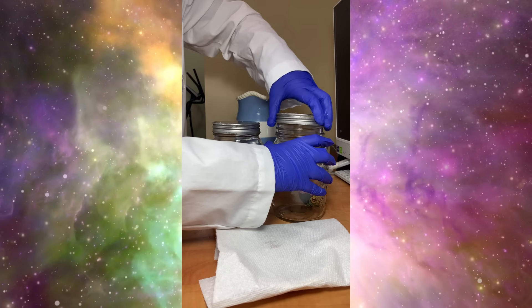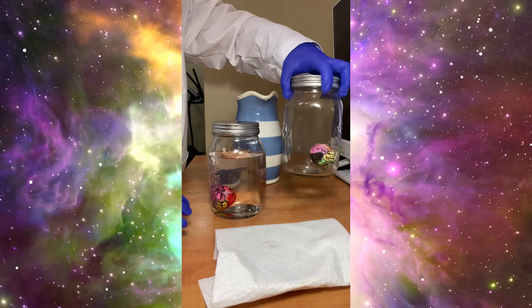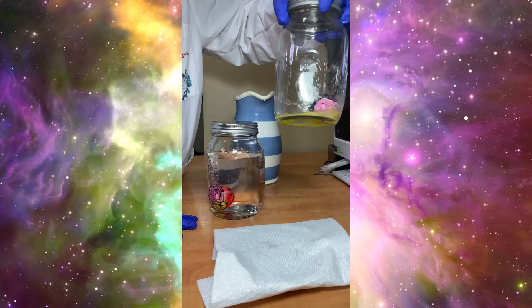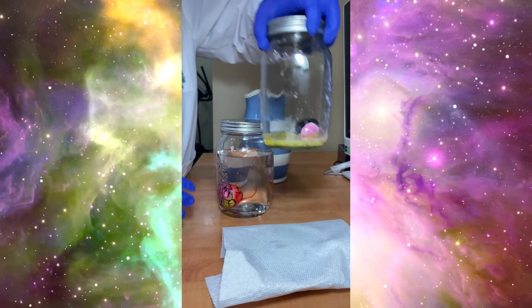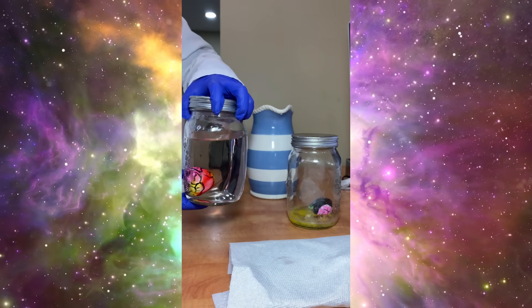Let's shake the eggs. First, let's shake the egg with no protection.